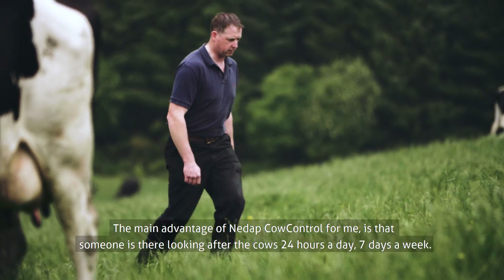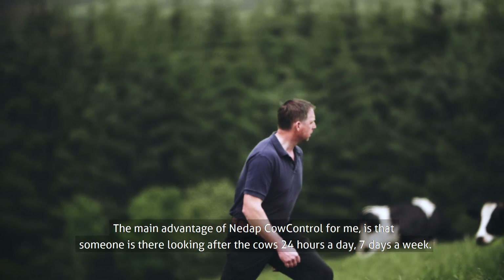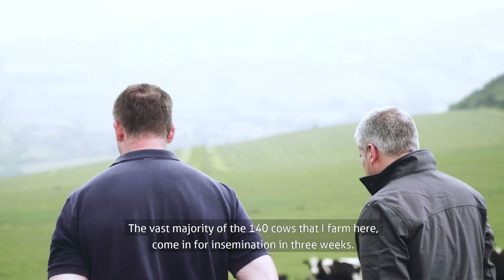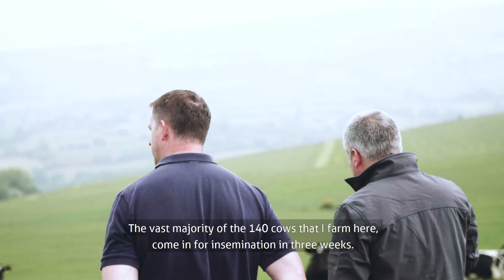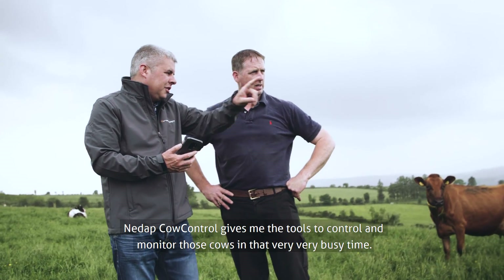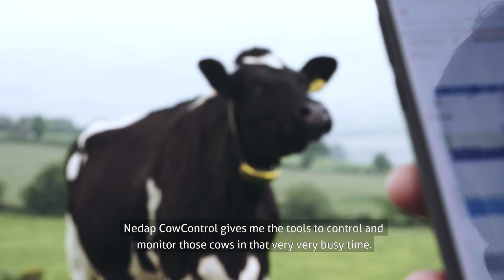The main advantage of NIDAP Cow Control for me is that someone is there looking after the cows 24 hours a day, 7 days a week. The vast majority of the 140 cows that I farm here come in for insemination in 3 weeks. NIDAP Cow Control gives me the tools to control and monitor those cows in that very, very busy time.